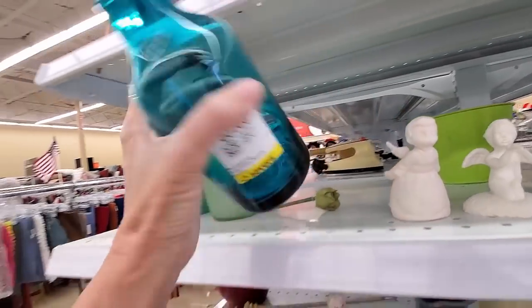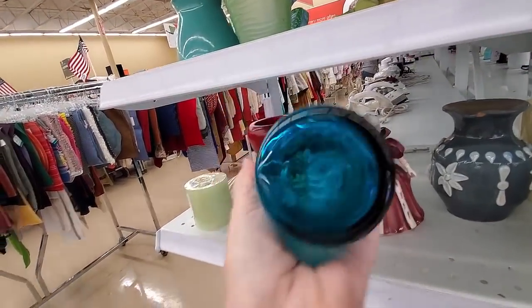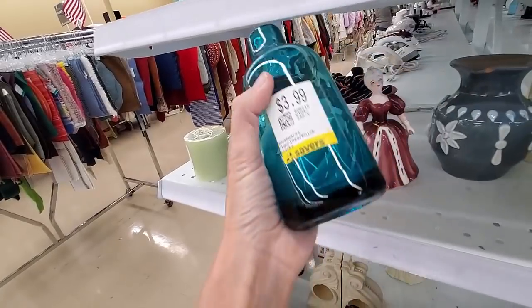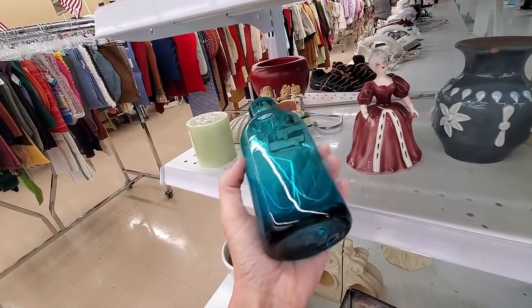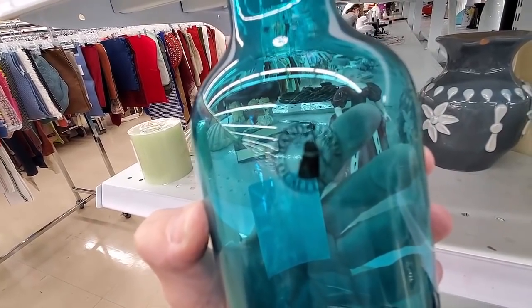This bottle just kind of has that Blanco feel to me. I love the color and the price was right — oh look at that Blanco!